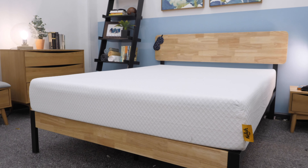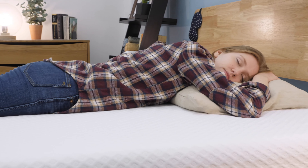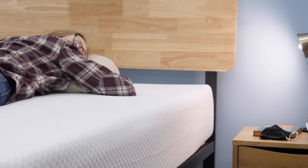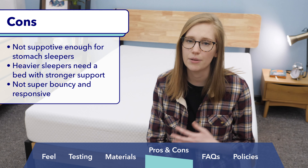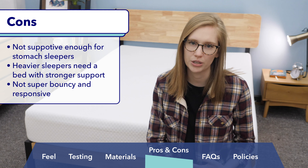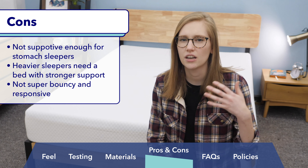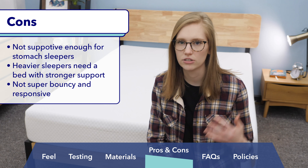Now some reasons this mattress might not be a good fit. If you're a stomach sleeper, the NOLA is not going to provide the firm support needed to keep your spine in a straight line — I'd opt for a firmer mattress, potentially something with innersprings. In a similar vein, heavier sleepers will probably need something more supportive and I'd suggest looking for a build that includes innerspring coils. Finally, if you're looking for a super responsive, on-top-of-the-bed feel rather than a pressure-relieving hug-like feel, you won't be too happy on the NOLA — you definitely get more sinkage than bounce.